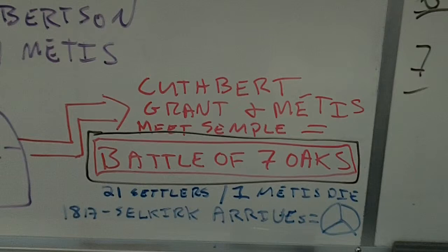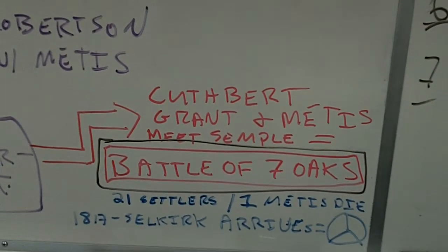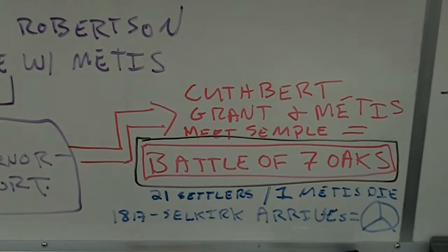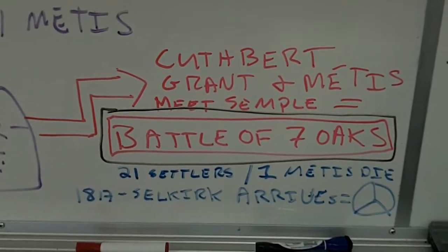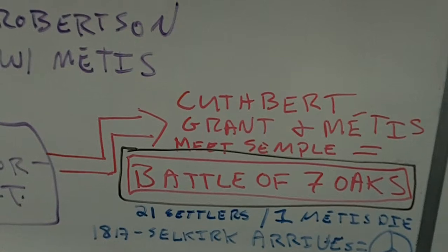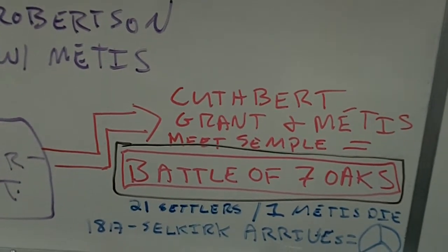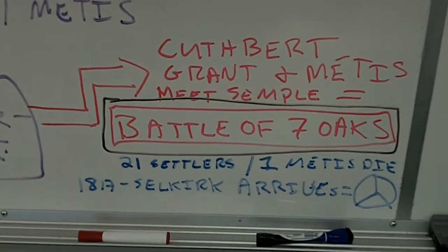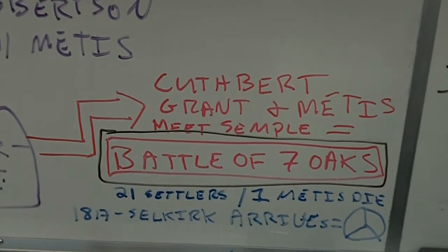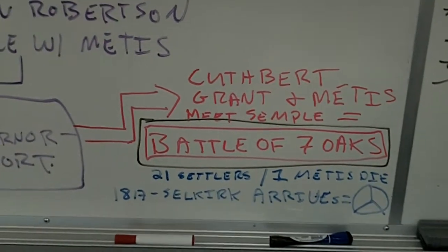The leader of the Métis at this point is Cuthbert Grant. He takes his Métis soldiers and they meet up with Robert Semple. At the Battle of Seven Oaks, 21 settlers are killed and only one Métis dies. The Métis are skilled fighters because they're used to riding their horses with their knees while loading muzzle-loaders — they're simply much better warriors. In 1817, Lord Selkirk finally arrives and realizes that in trying to help poor settlers back in 1812, all he's done is caused harsh resentment. He makes peace with the Métis, then returns to England and dies bankrupt a couple of years later after the Northwest Company sues him for everything.